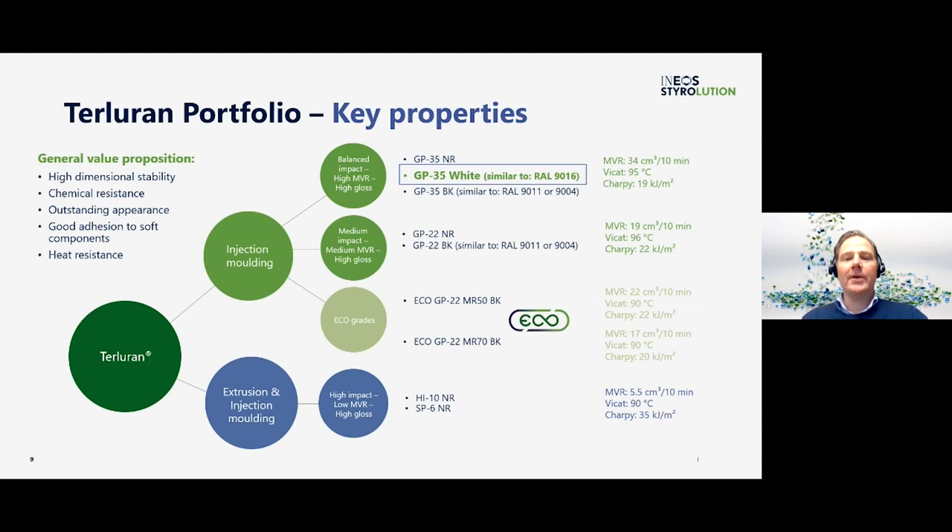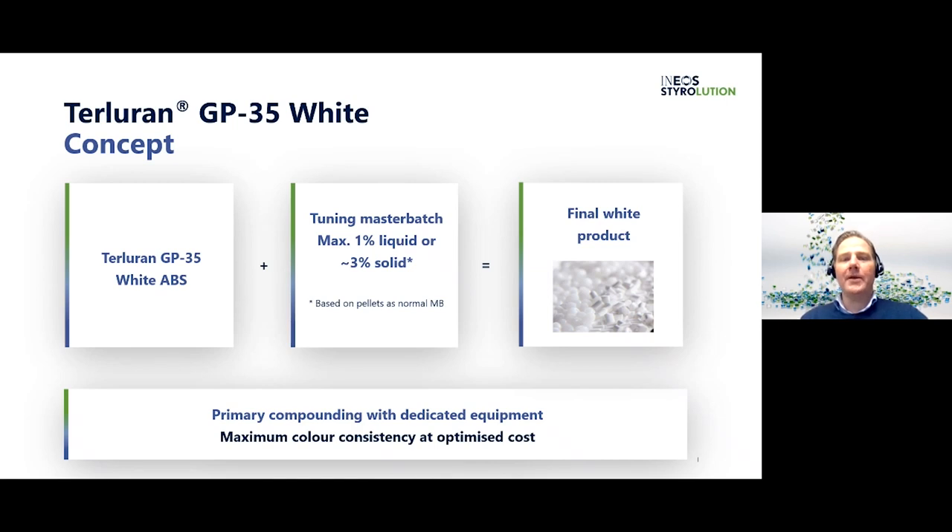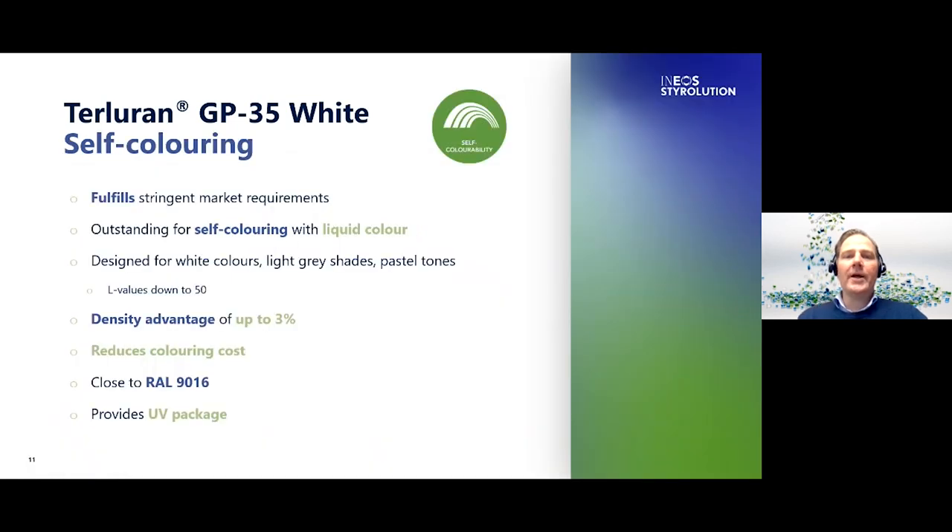Today however we would like to focus on Terluran GP35 White, which you will find in the field of high-flow injection molding grades. Terluran White does not correspond to an exact RAL color like our standard black grades, but it is similar to RAL 9016. It has high flowability at balanced impact. The concept of Terluran White is rather simple yet compelling — it is manufactured in EMEA using primary compounding with dedicated equipment, which ensures maximum color consistency and purity of the product at optimized cost. As a customer you can fine-tune the material according to your special wishes using either liquid or conventional solid masterbatch.